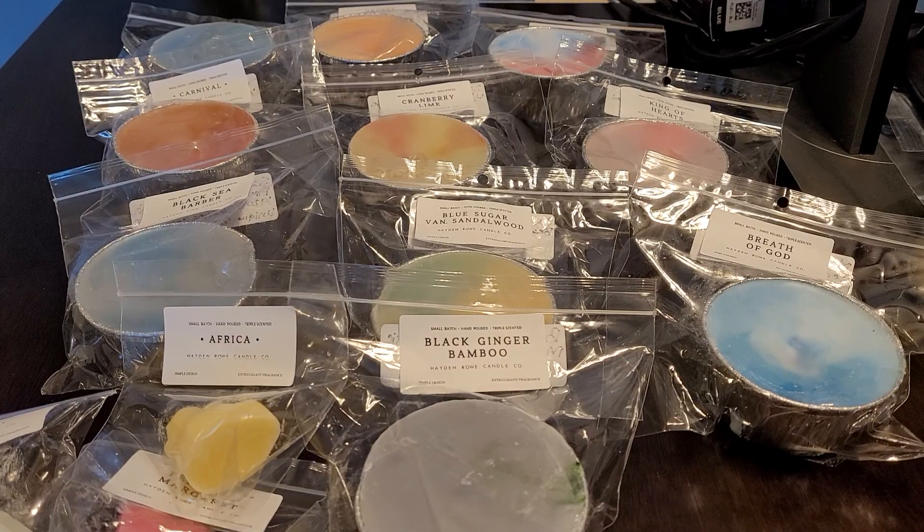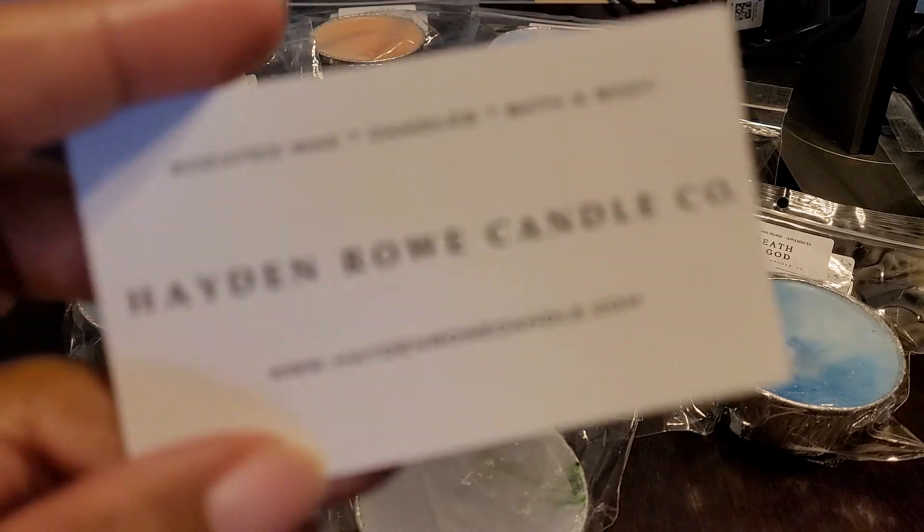Hi everyone, welcome back to my channel. Tashaun here and I am back with another Hayden Rowe haul. This one was from the tie-dye restock, which was on May 7th. I placed my order on May 7th and I received my package yesterday. Let's get started with what I have. Of course, Christina includes her business card.